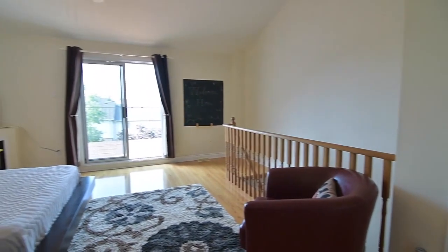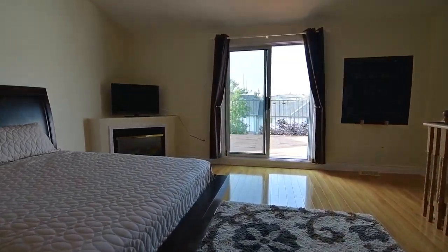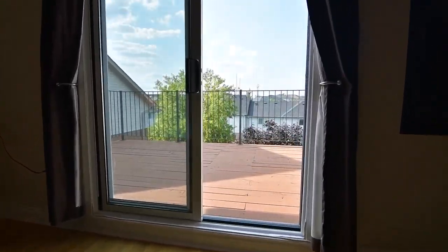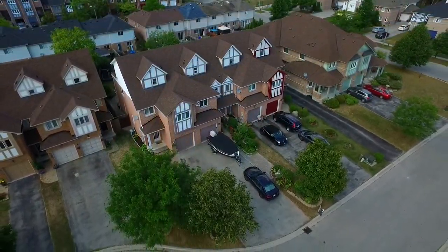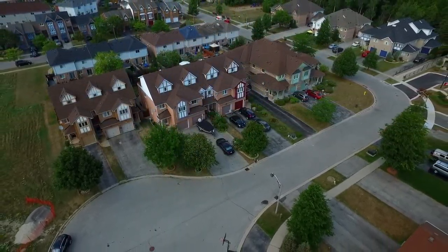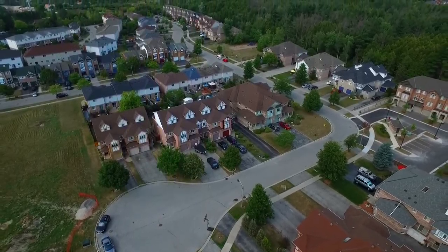Well-maintained and ideal for young families, this home is a short walk to Altona Forest, and is close to a Montessori, a public and a Catholic school, as well as public transit. It is just a short drive to shopping plazas and Pickering Town Centre, Rouge Park and Petticoat Creek Conservation Area, as well as access to Highways 401 and 407.